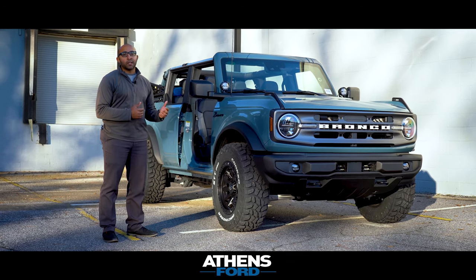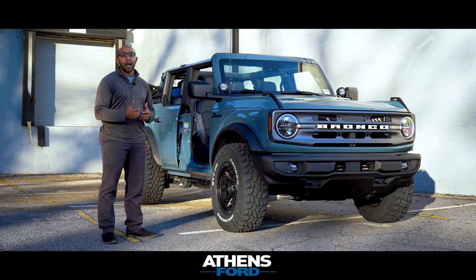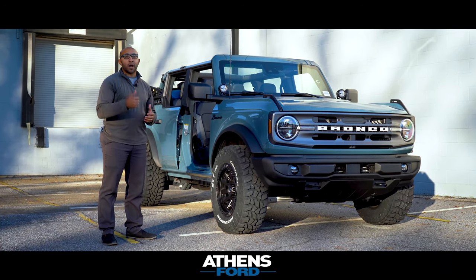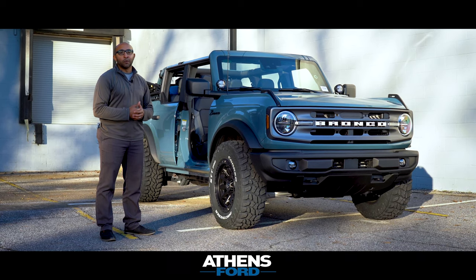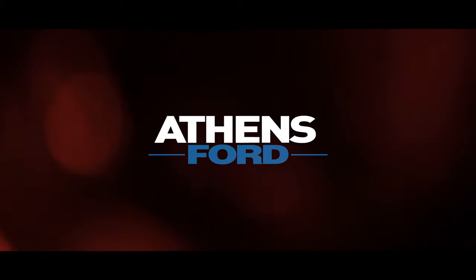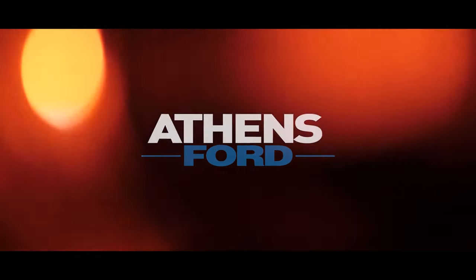Also, if you have a Bronco and you're watching this video and you're interested in doing some of these modifications, be sure to reach out to us — we'll be happy to help you out with that as well. Thank you again for watching. Be sure to give us a thumbs up and subscribe. We look forward to seeing you in the next review. Take care.